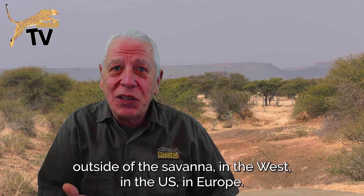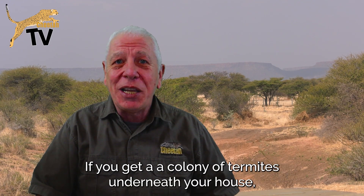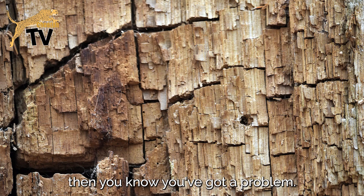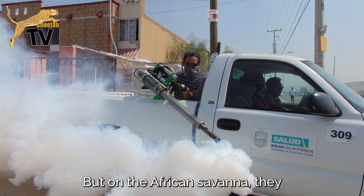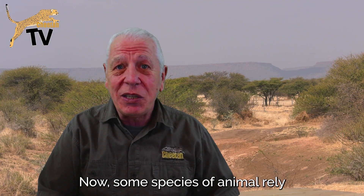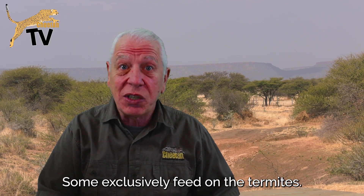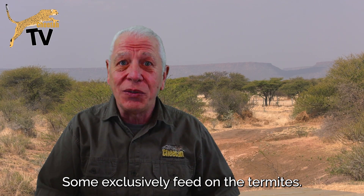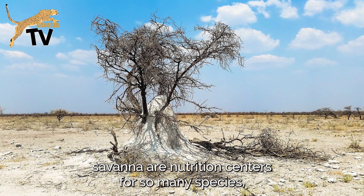Now termites — outside of the savannah, in the US, in Europe — if you get a colony of termites underneath your house, you know you've got a problem, and I get that. But on the African savannah they play an incredibly important role. Some species of animal rely on termites for their diet, some exclusively. The termite mounds you see across the African savannah are nutrition centres for so many species.